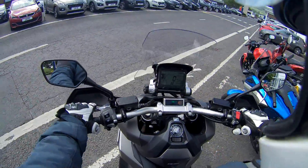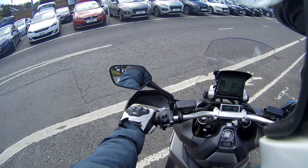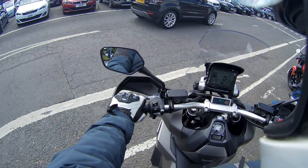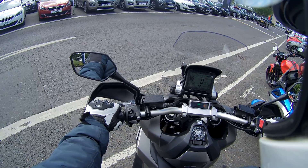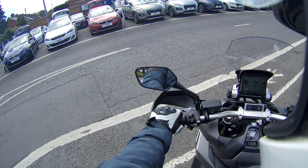Alright folks, something different today. Just been down at Hurst and I have the new X-ADV in — a 750 scooter-style bike. It's like a cross between my Africa Twin and my NC700. It's a twin cylinder 750.